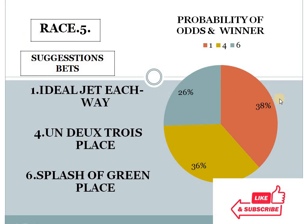Race 5: 1 at 38%, 4 at 36%, 6 at 26%. The gap between the top two choices is less than 10%, but the bottom two choice difference is exactly 10%. In this condition, our system suggests number 4 for place. Race 5, horse number 4 should be in place.